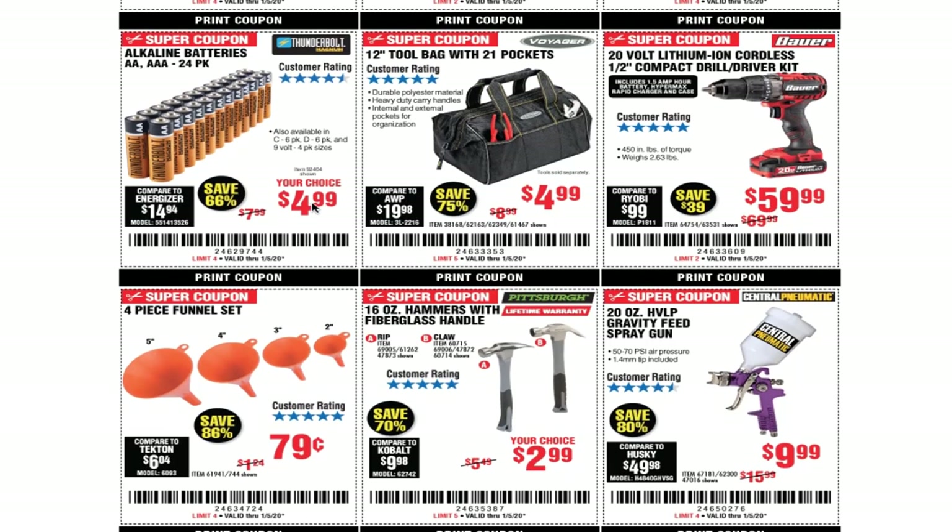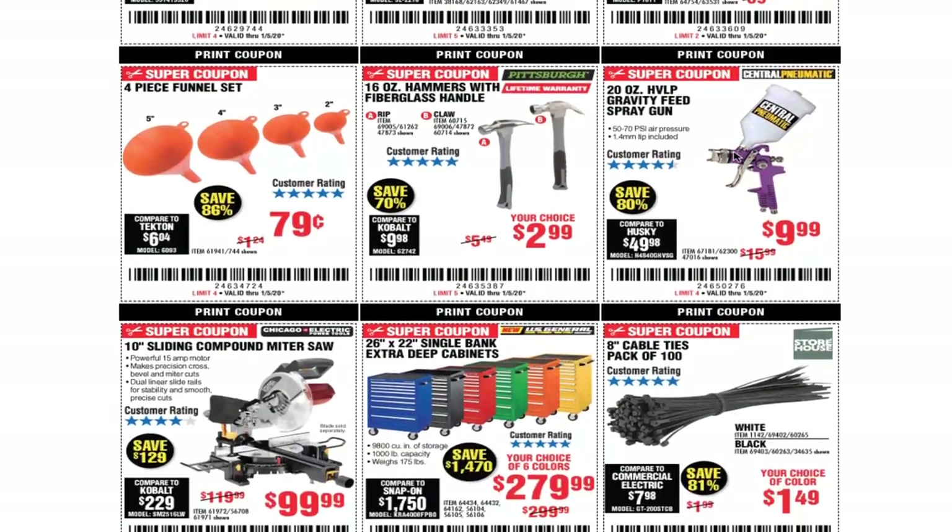You got the 12-inch tool bag with 21 pockets for $4.99. The 20-volt lithium cordless impact drill driver kit from Bauer for $59.99 — I do have this drill and it works really good. I'd say it's more of a DIY type of drill. It'll drill holes and do the work that needs to be done, just maybe a little bit slower, but it still gets all the work done.